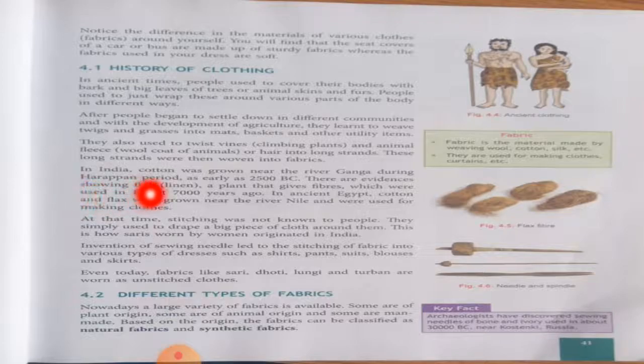Flax — flax means a plant similar to jute that gives fibers — was used in Egypt 7000 years ago in ancient Egypt. Cotton and flax were grown near the river Nile and were used for making clothes. So we can see how old the history of cotton and flax really is.